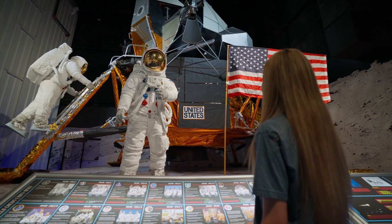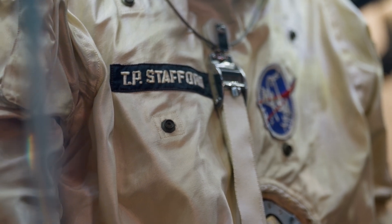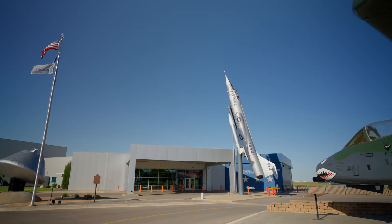I am also a Stafford Scholar, which offers a scholarship and a part-time job at the Stafford Air and Space Museum. Astronaut Thomas Stafford and the museum have strong ties with the university. I spend a lot of time here, and as I look to a career in the aerospace industry, it inspires me.